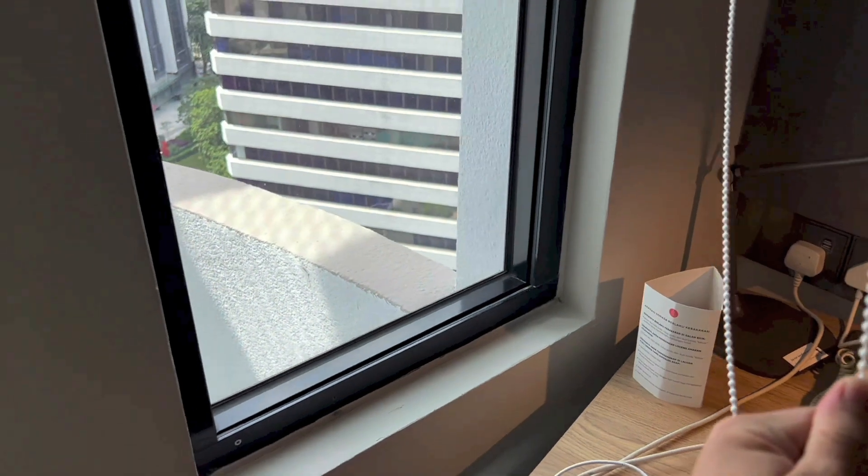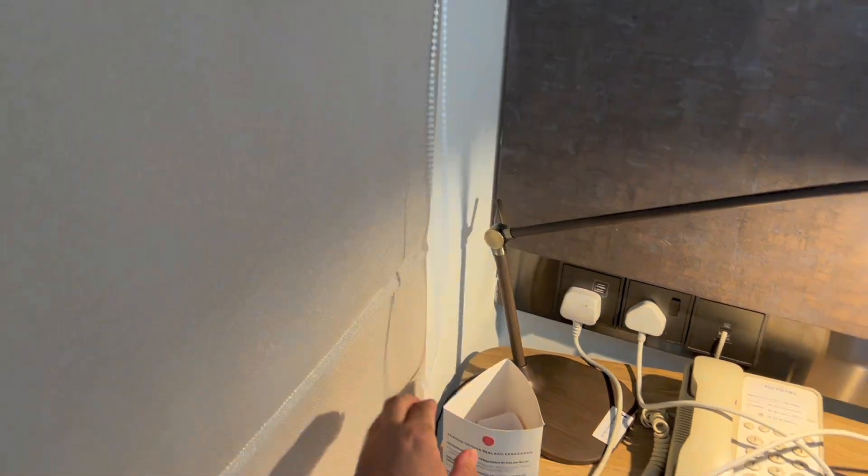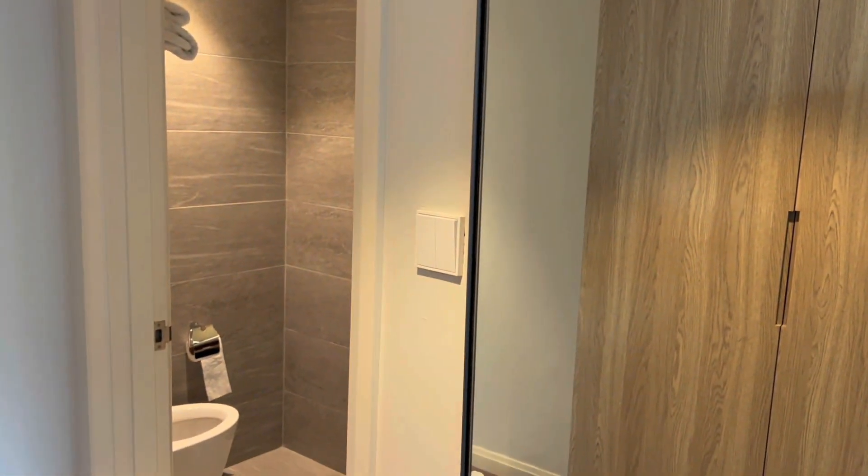I believe I forgot to mention two things last night. The first one being that there is another window right here, together with light switches for the bathroom.